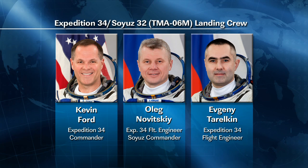While the crew is busy working on Dragon, half of them are also getting ready to come home, coming up in a little more than a week and a half. Kevin Ford, Oleg Novitsky, and Evgeny Tarelkin are getting close to wrapping up close to six months on board the International Space Station.